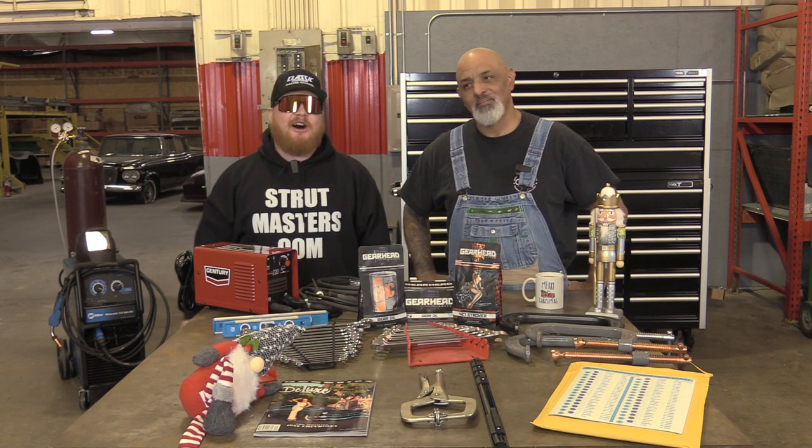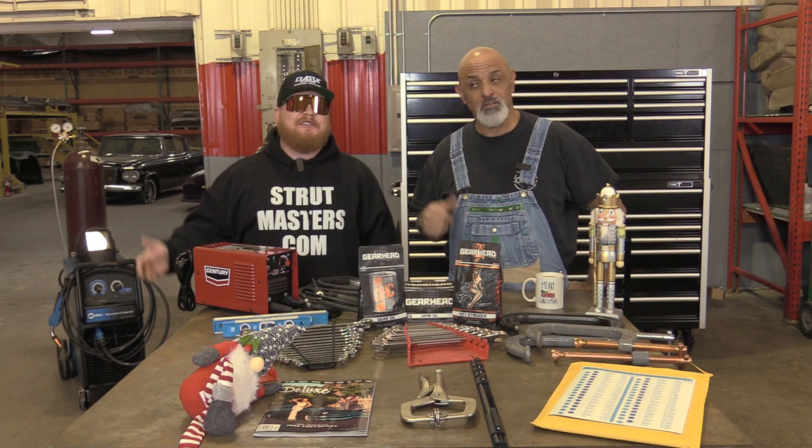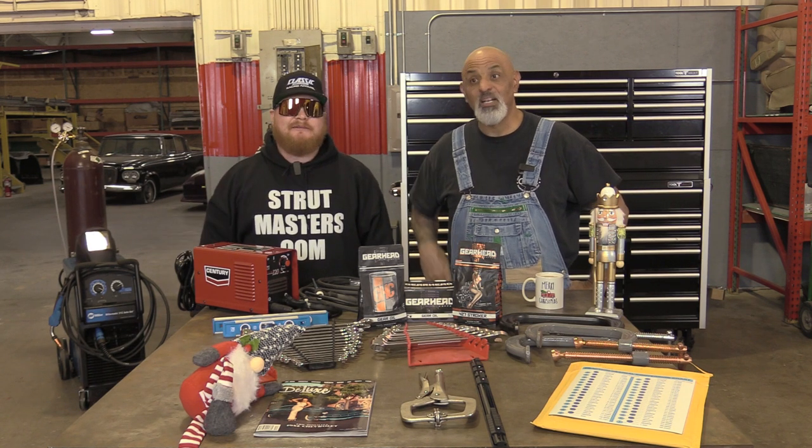Folks, Monday Morning Racer here. Holiday special with the one and only Lou Santiago. That's next here on Monday Morning Racer.